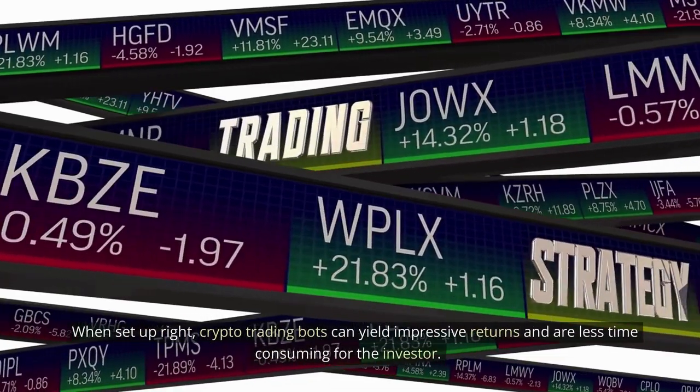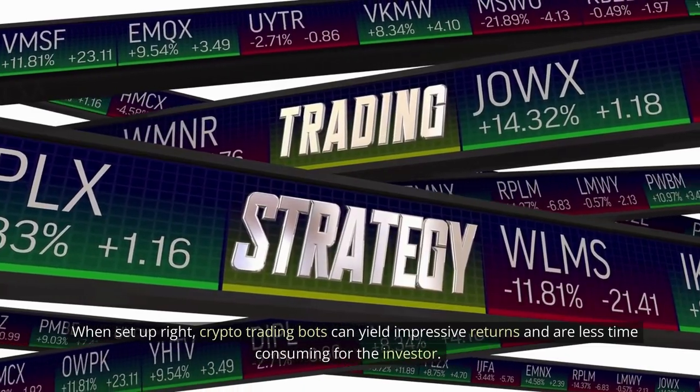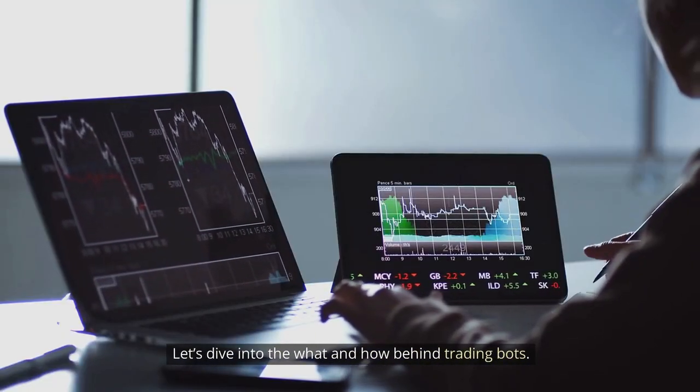When set up right, crypto trading bots can yield impressive returns and are less time consuming for the investor. Let's dive into the what and how behind trading bots.